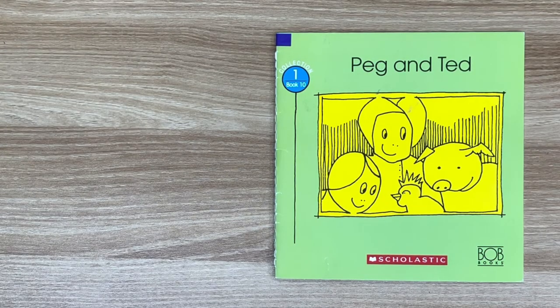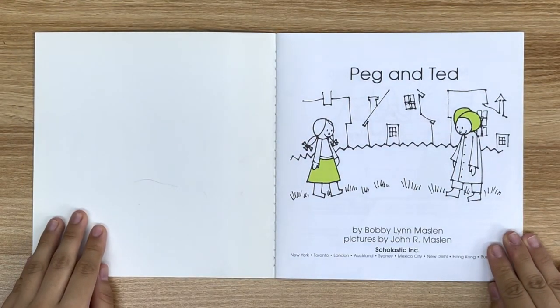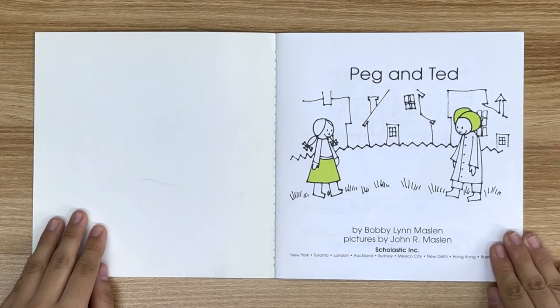Peg and Ted, a Scholastic Book by Bobby Lynn Maslin. Pictures by John R. Maslin.